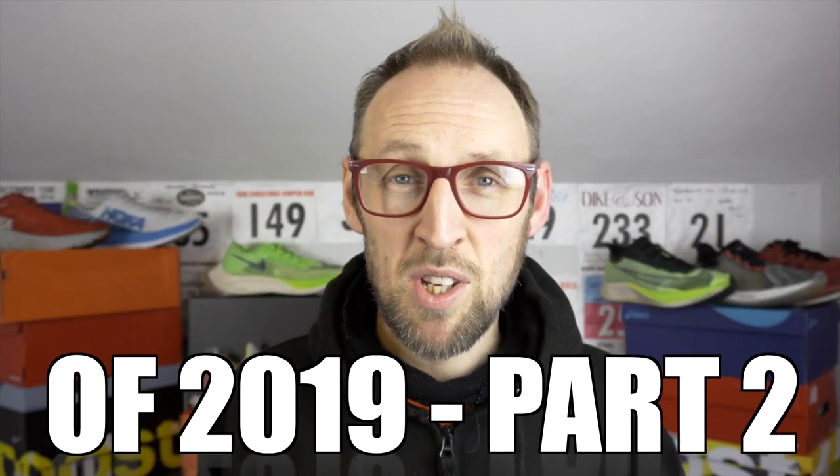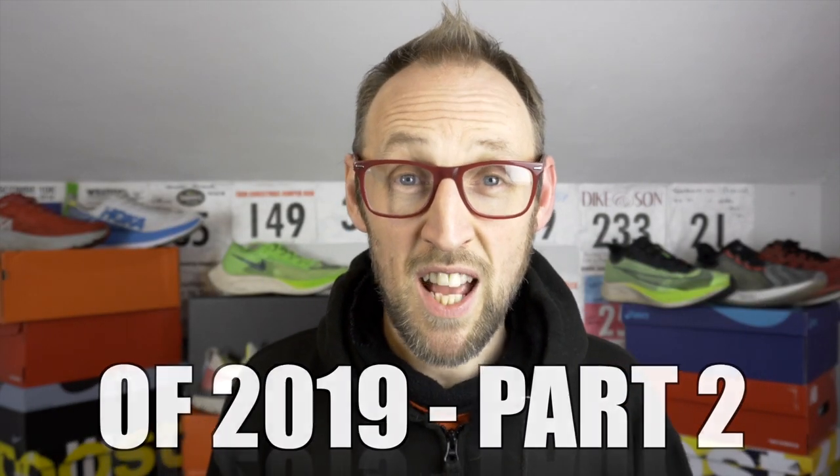July saw me pick up the highly acclaimed Nike Vaporfly Next%. This shoe to me feels drastically different to the Vaporfly 4% Flyknit. Now I've managed to get some extended miles into it, I've got to be honest I'm not completely won over by it. I understand lots and lots of people have broken loads of records in this, they've set loads of PRs, but I still haven't been completely won over by this shoe in comparison to that 4% Flyknit.